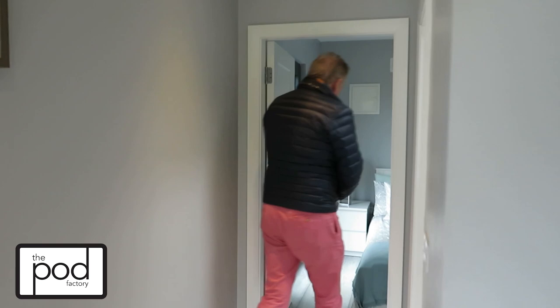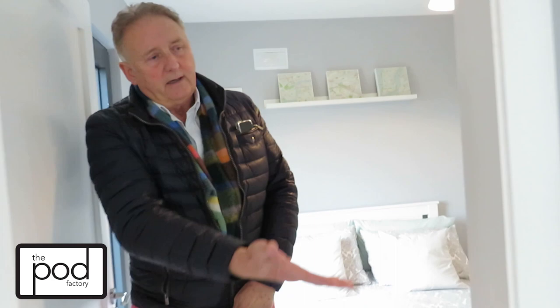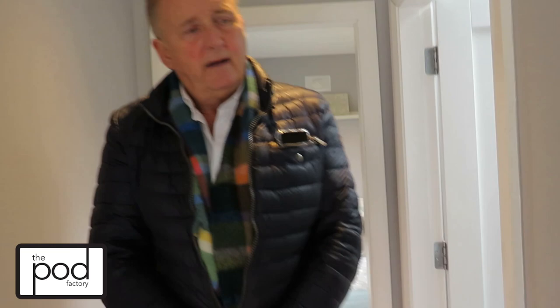This is our one bed unit, as I say. We have fitted wardrobes — quite an adequate space for somebody living alone. It comes with a fitted bathroom with a shower, hand basin and toilet. It's tiled throughout, painted, decorated, and ready for occupation and furniture.